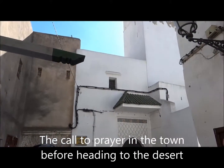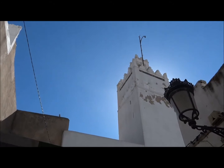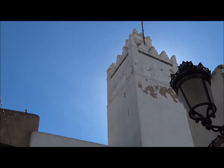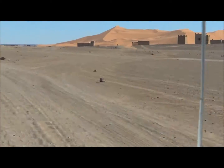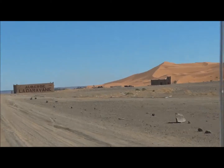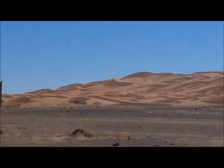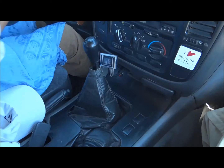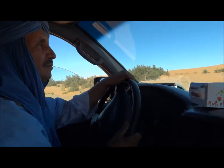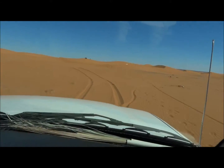We're now going into the Sahara Desert in a 4x4 Toyota — the Japanese Camel. We're now seeing some dunes as we get deeper into the desert. We're going to our tent camp. We've switched into 4x4 low gear. Ali is our driver and we are going on the Sahara Desert sand.